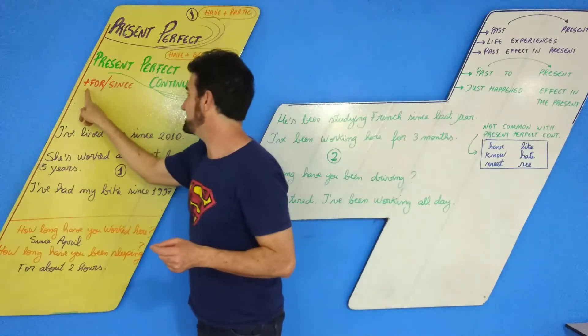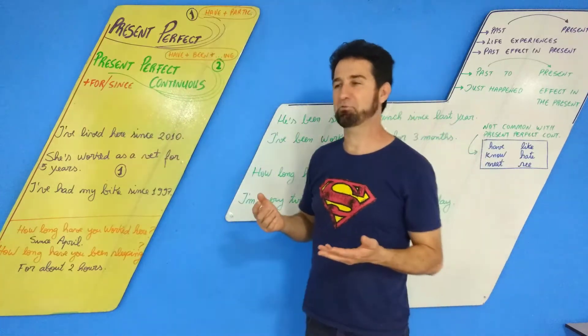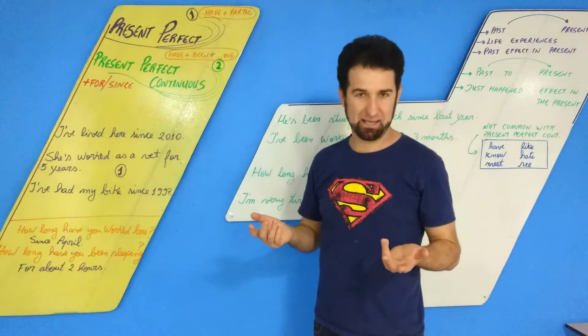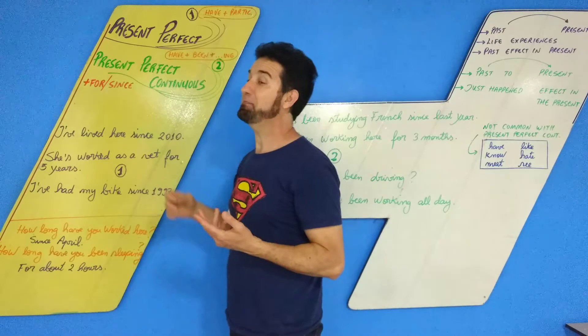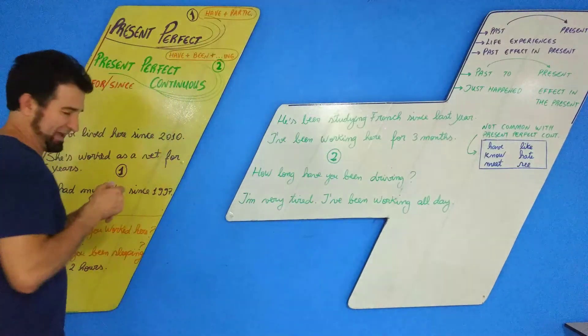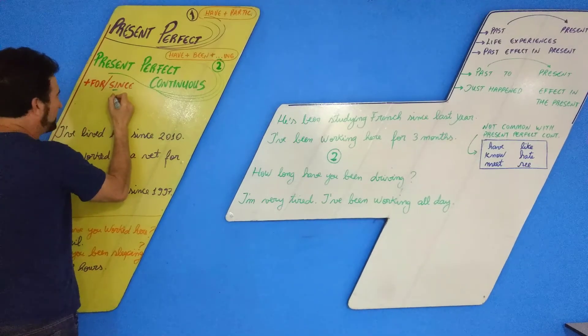We're going to use FOR and SINCE. FOR, que seria o 'por', mas se traduz aqui como 'durante' ou 'há tanto tempo'. SINCE, que é o 'desde' — pronuncia-se SINCE, não SINCE. O pessoal fala muito 'SENCE' — errado. É SINCE, com I.